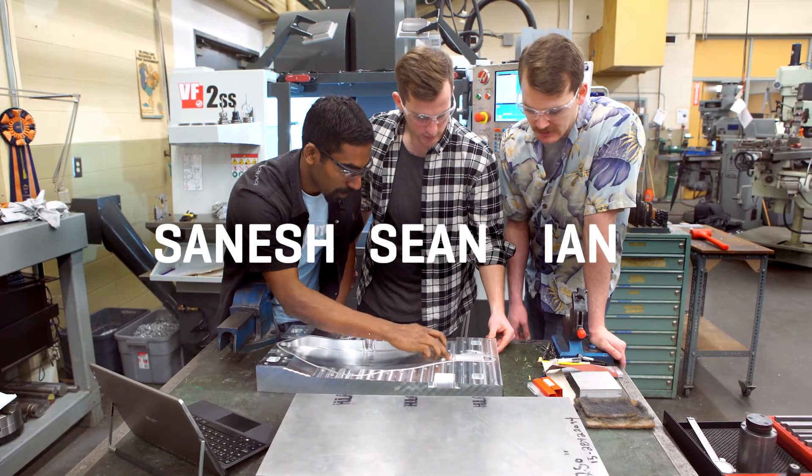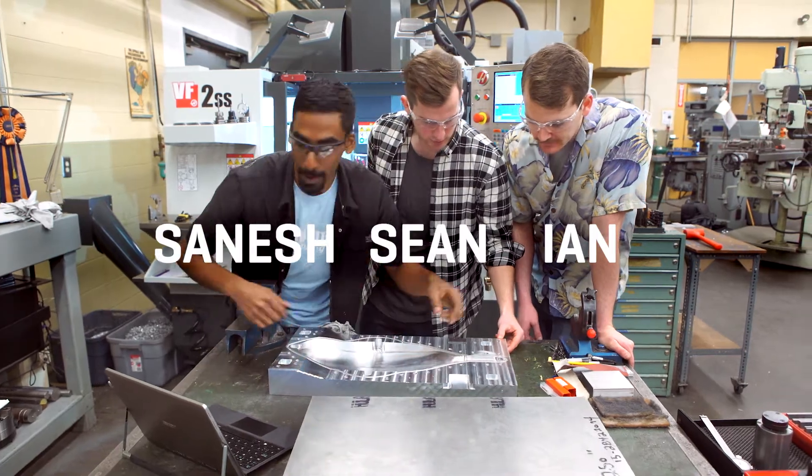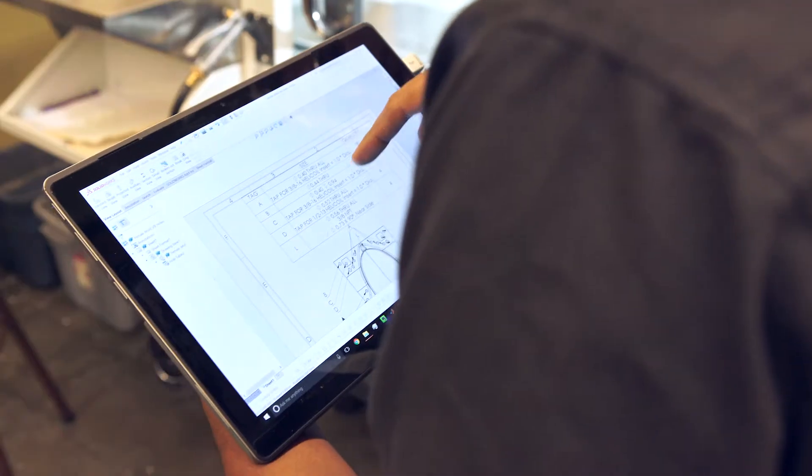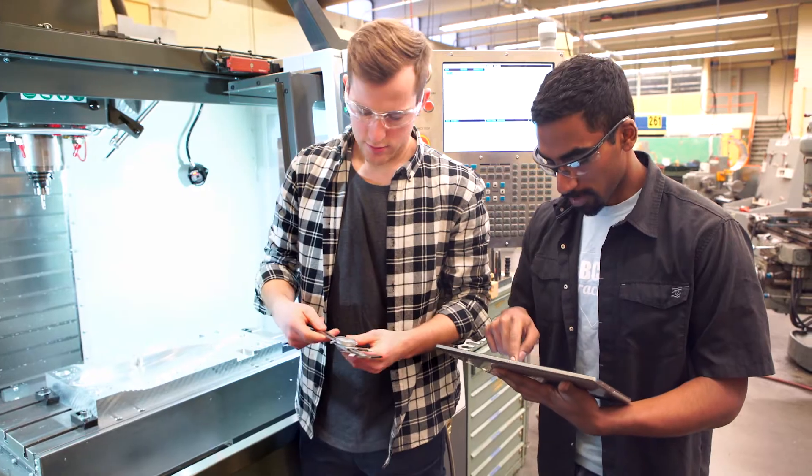Right now Sean, Ian and I are working on our fourth year capstone project and we are designing and manufacturing a kayak paddle blade made out of carbon fiber. The idea behind that is it's going to be an educational tool to help other mechanical engineering students learn about composite processing techniques here at BCIT. It's really fun because we get to use a CNC machine to cut out a big piece of aluminum and make a carbon fiber kayak paddle blade that hopefully we can use this summer.